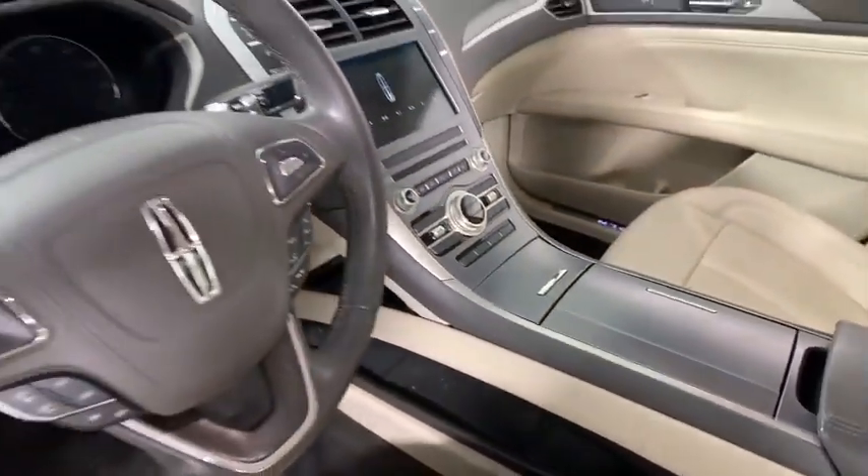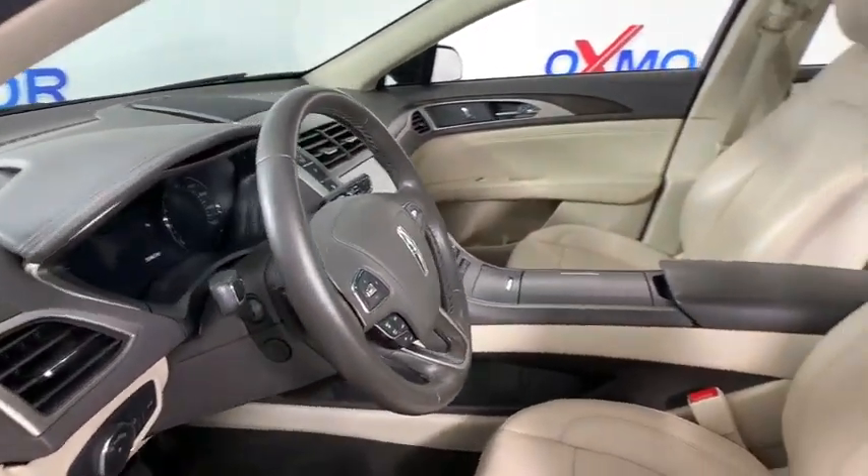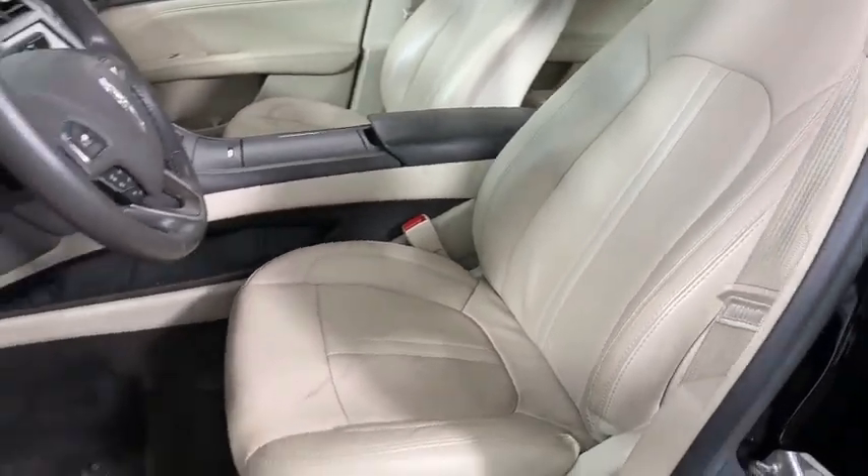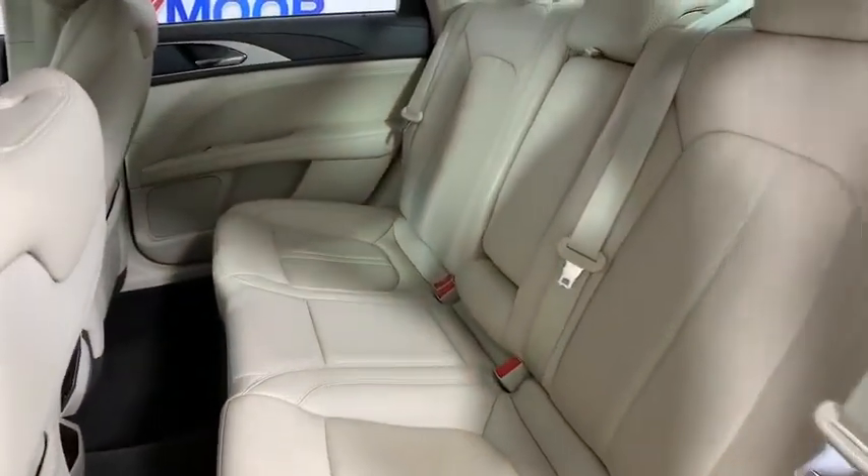Here are some of this vehicle's great options: backup camera, traction control, remote start, heated seats, navigation system, power passenger seat, Bluetooth, dual airbags, leather-wrapped steering wheel.